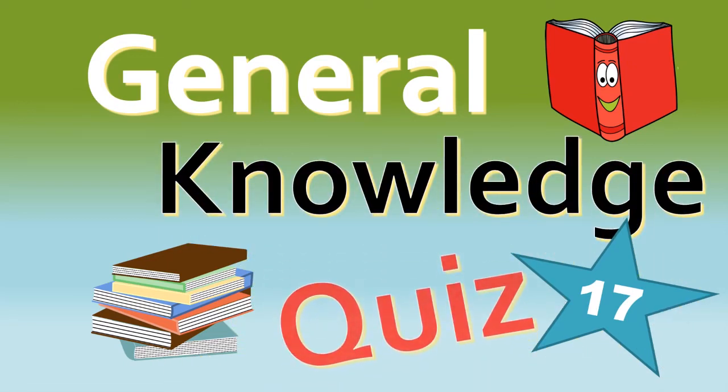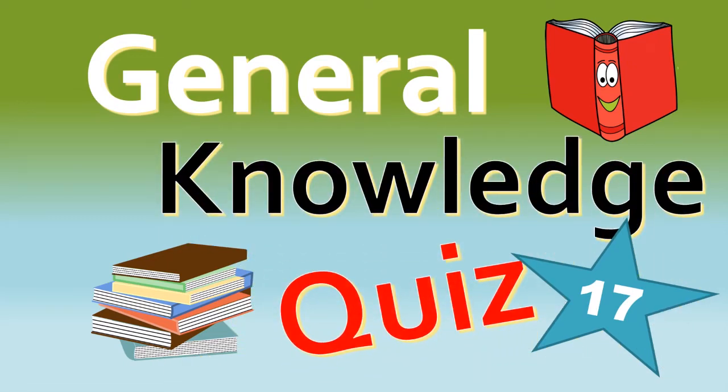Hello, it's January the 31st, which means it's time for another quiz. As usual, there are 10 questions and 10 seconds to answer each question. So without further ado, good luck and let's begin.